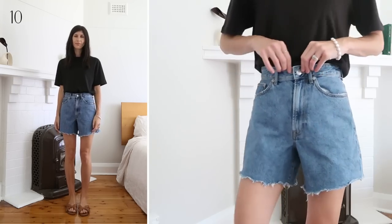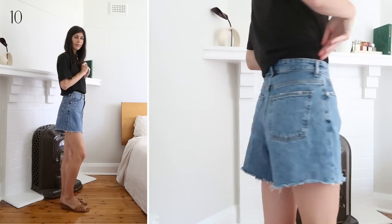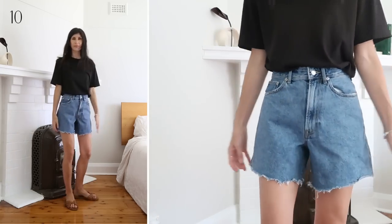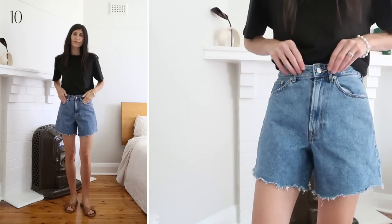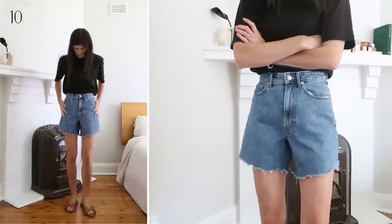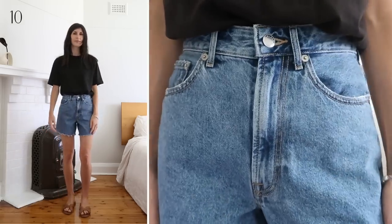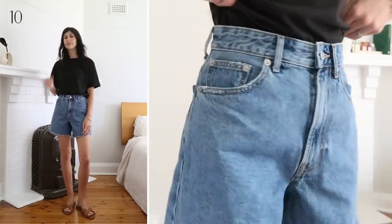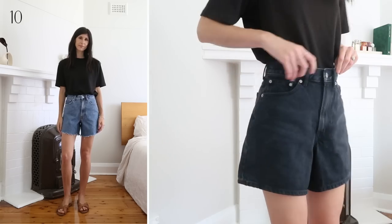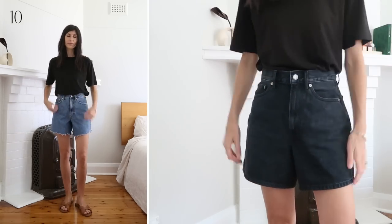My favourite denim shorts that I own — you're probably sick of hearing me talk about them by now. I have these in four colours. The denim quality is thick, robust, and being 100% cotton, these feel very secure to wear. What makes these shorts so good is the cut — an A-line silhouette which we know to be universally flattering, cinching you in at the waist and then flaring out with a wide leg opening which gives the illusion of slimmer and longer-looking legs. This style fits large; I have three pairs in the 25, one size down from my usual, which is the perfect fit.